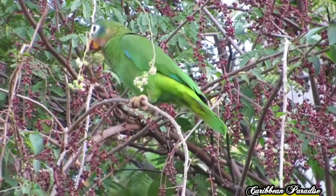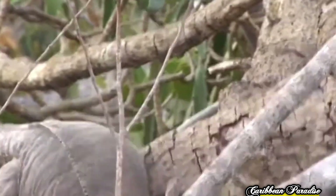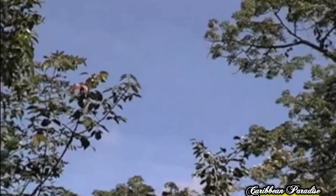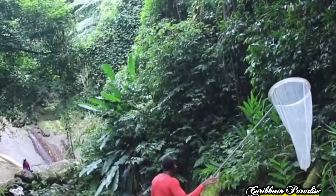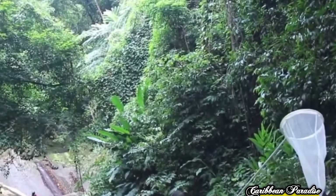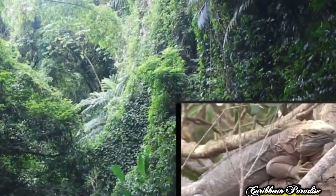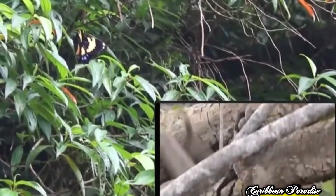So there you have it — five animals that are only found in Jamaica. We have to make sure that we are protecting these endangered species. Jamaica is truly a blessed country to have all these animals living there. Thank you all for watching — please like, share, subscribe, and comment, and I will see you all in the next video.